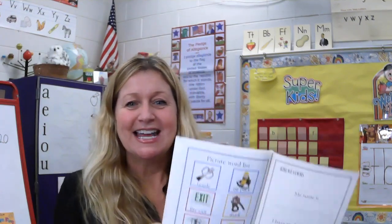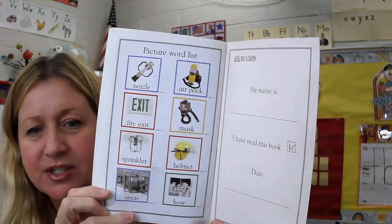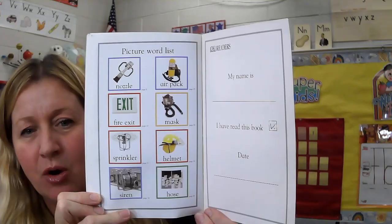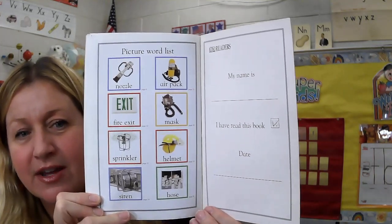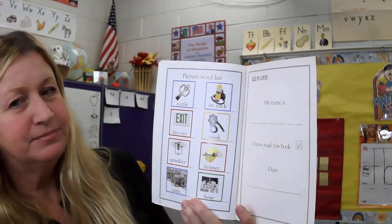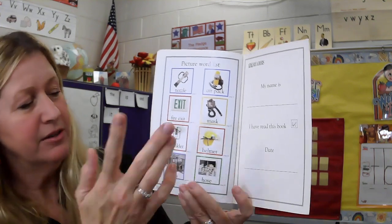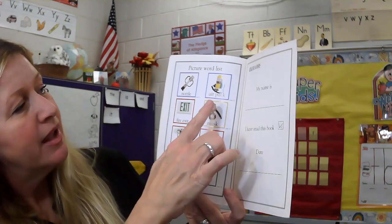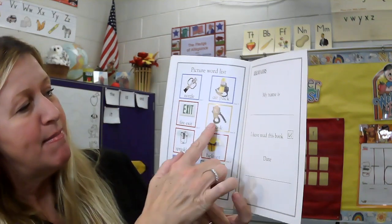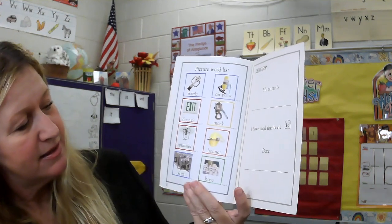The end. At the end of this book there are some words with pictures — you may have seen them throughout the story telling you what things are. We can echo read these together right now. I'll read first and then you repeat me: nozzle, fire exit, sprinkler, siren, air pack, mask, helmet, hose.